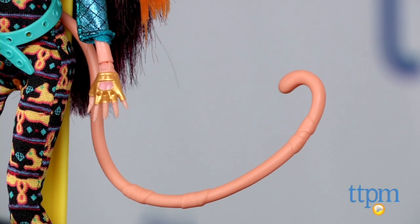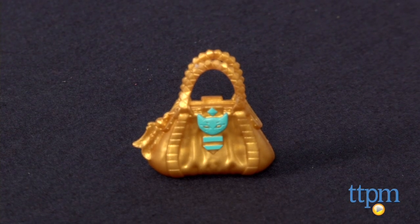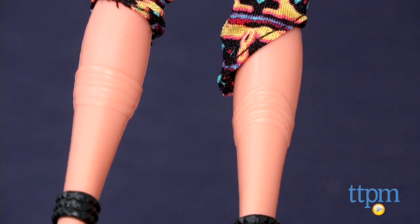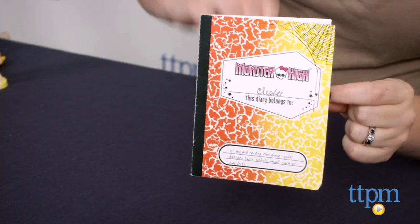The doll's outfit features lots of gold and teal, just like Clio's Egyptian-inspired garb, but with cat-slash-sphinx accents on the accessories and the pattern of the doll's jumpsuit. Kids can also find mummy bandage details on ClioLie's arms, legs, and torso.